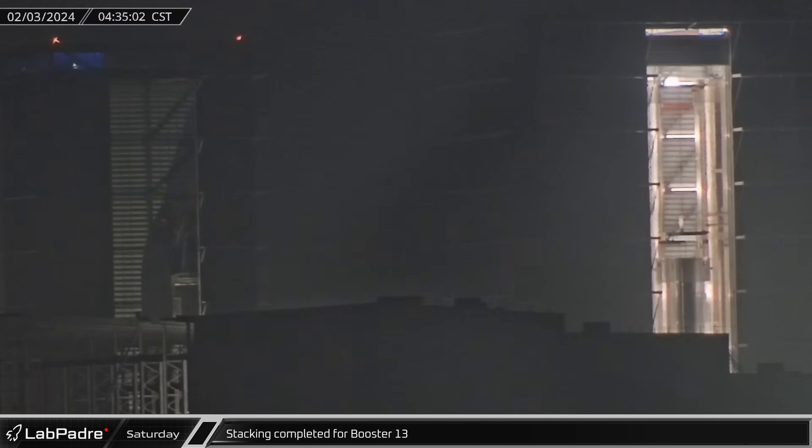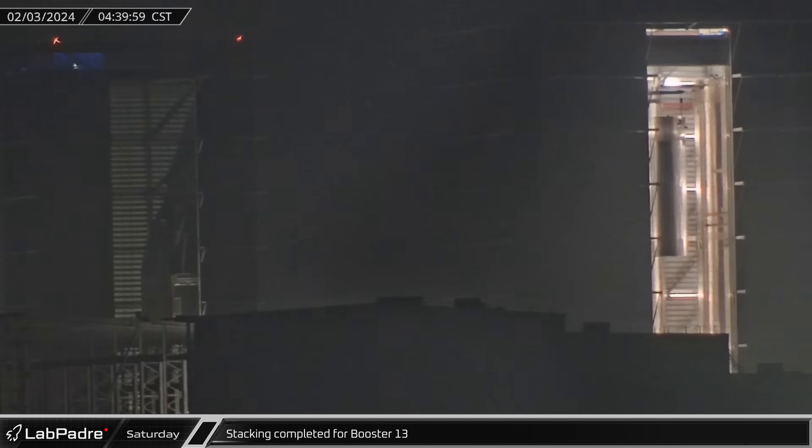Assembly of Booster 13's propellant tanks was completed with the joining of the methane and liquid oxygen tanks. The next step will be connecting the plumbing to avionics and other subsystems needed to perform cryogenic proof testing.